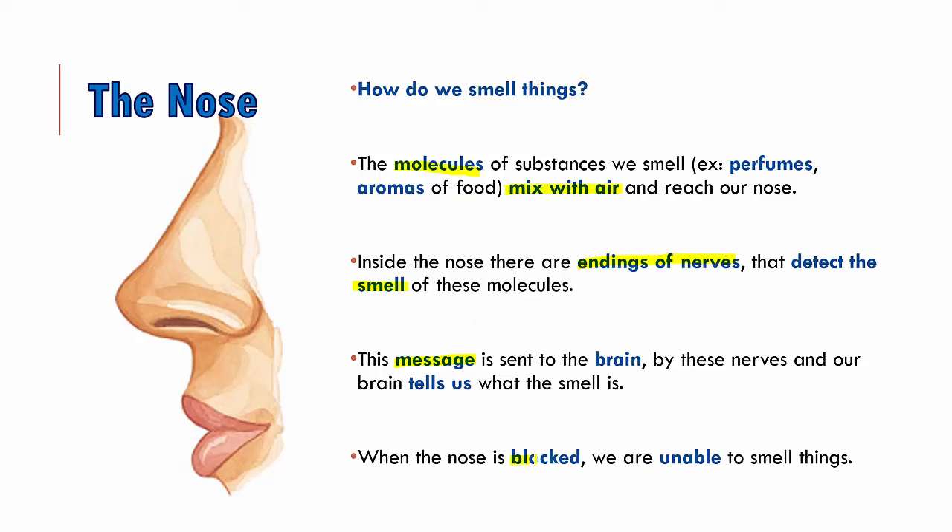If you notice, when your nose is blocked — like when you have a bad cold — you're unable to smell anything. That is because your nose is blocked and the nerve endings don't get any molecules to take messages from. So this is the wonder of the nose.